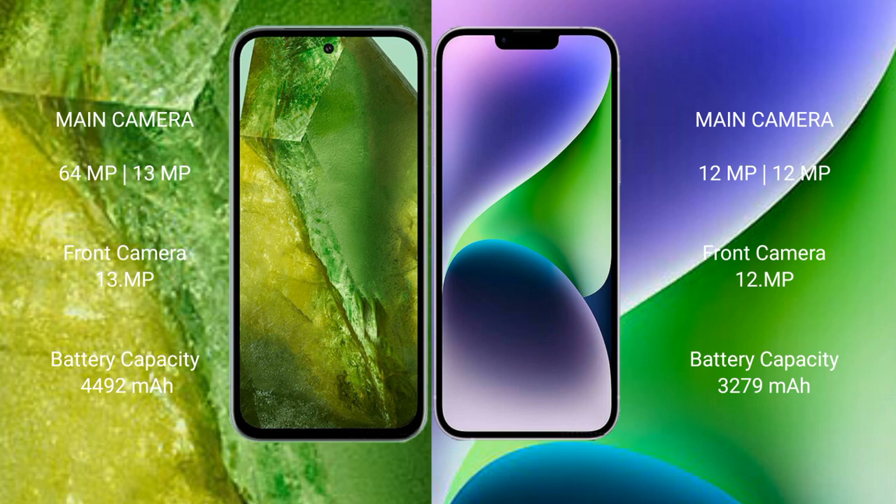Google Pixel 8a has a 4492mAh battery with 30W fast charging support. iPhone 14 has a 3279mAh battery with 20W fast charging support.